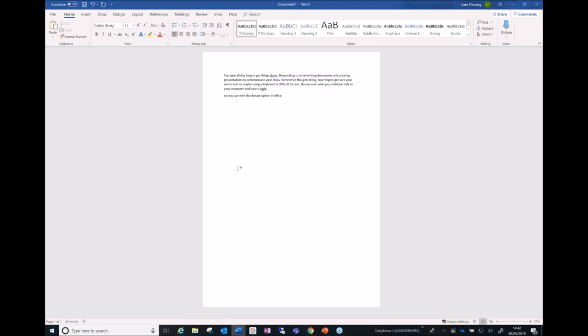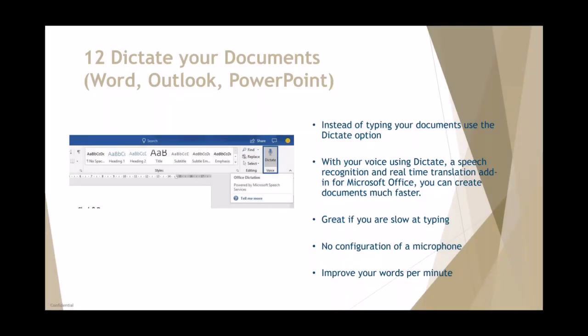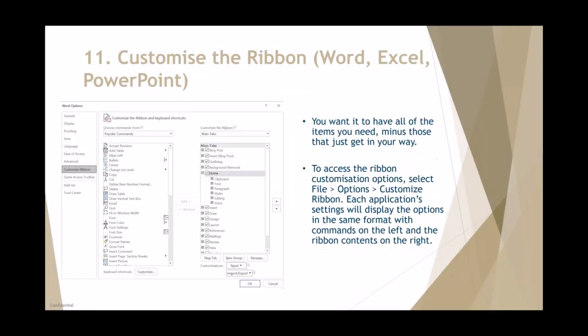I'm starting to see various industries use Dictate more and more. It's a feature available in the latest version of Word. Moving on now to tip 11 — customizing the ribbon in Word, Excel, and PowerPoint.